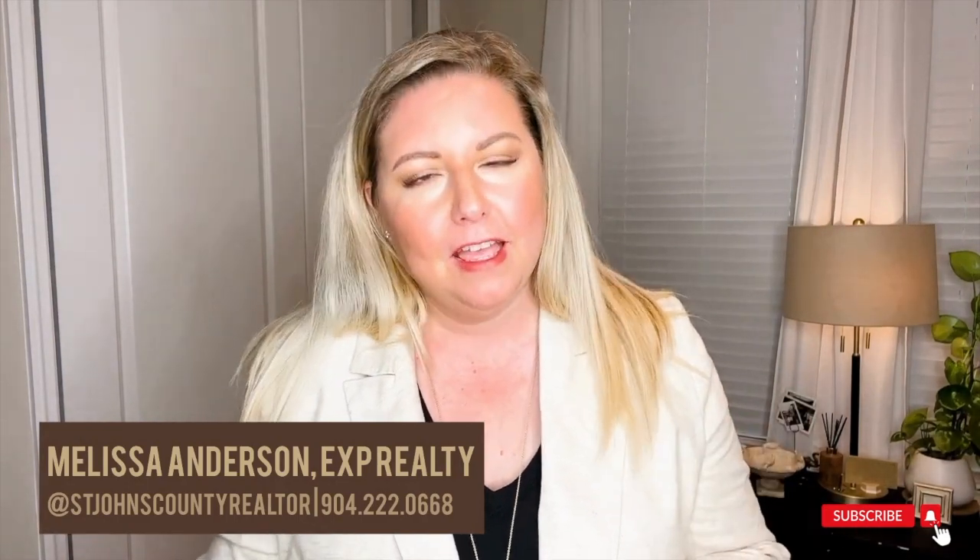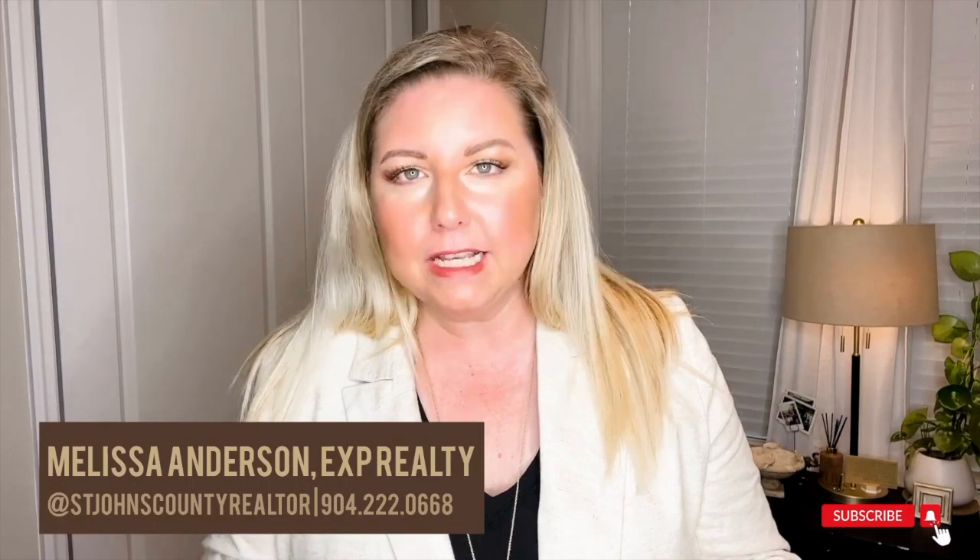Hey, if you're looking to move, live, eat, sleep, play, work — all the things in St. Johns County, Florida — you're in the right spot. Hi, I'm Melissa Anderson. I'm with eXp Realty. I'm your St. Johns County, Florida realtor.